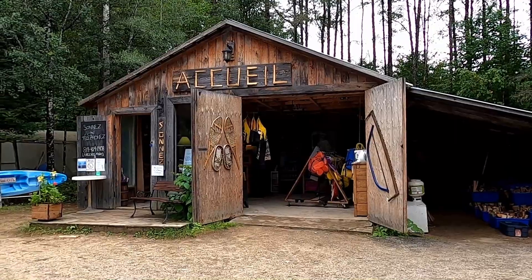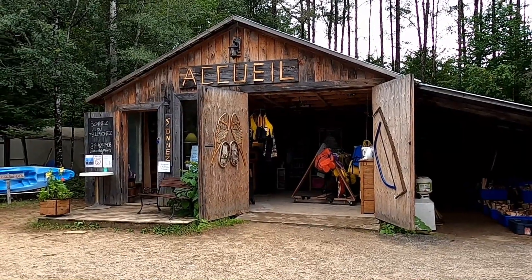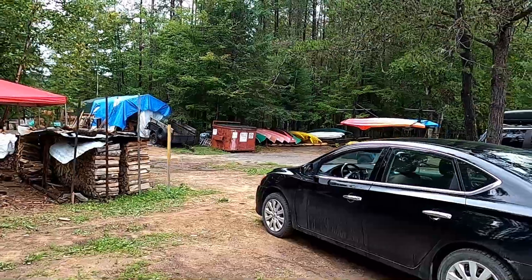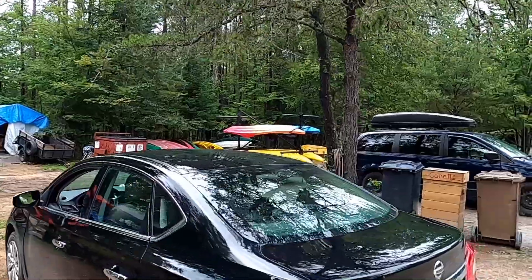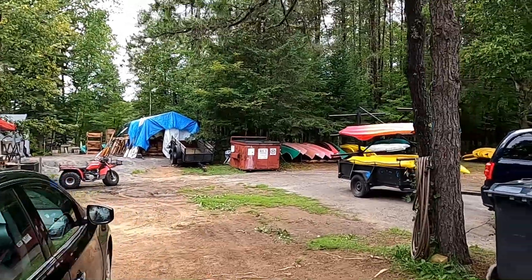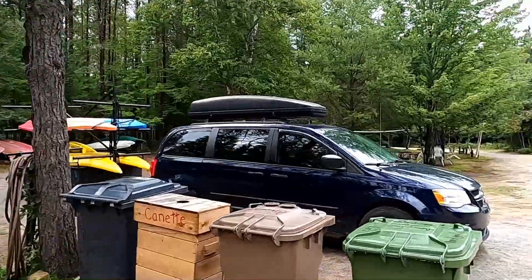This is the reception office — very rustic. If you're staying here for a few days, you can rent a kayak or a canoe or take a paddling adventure down the river, and the campground people will come and pick you up at your point of arrival.